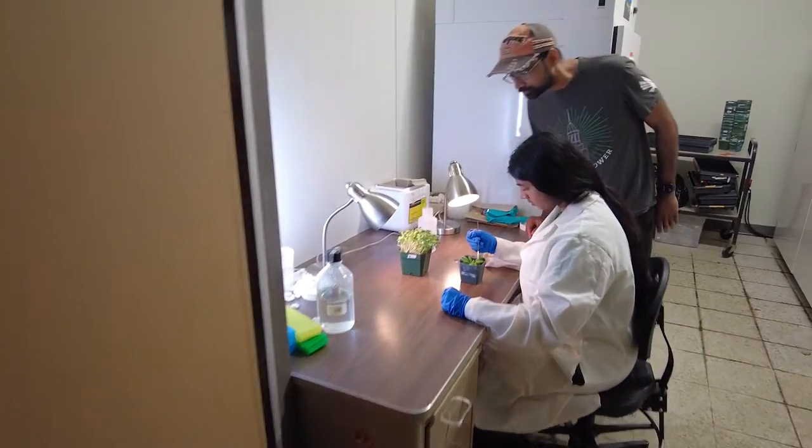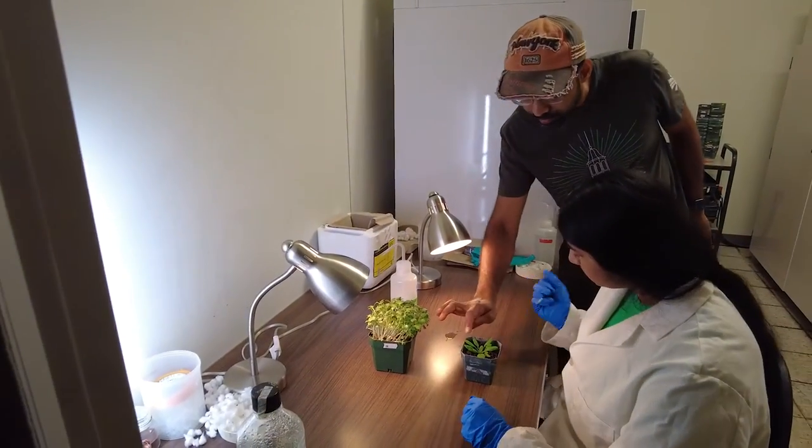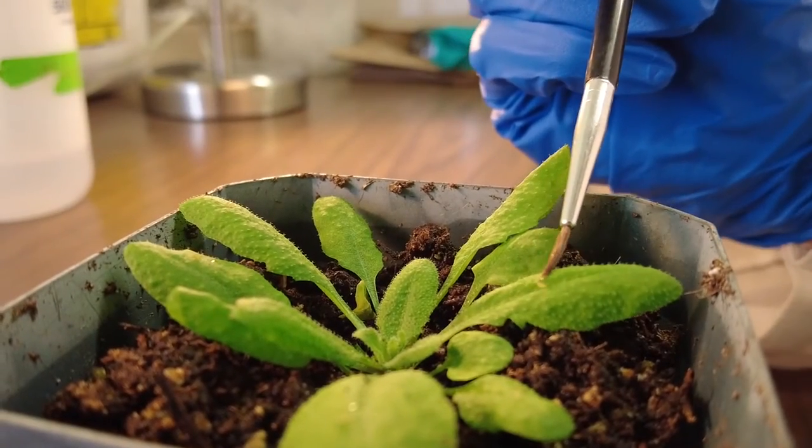I'm in Dr. Shah's lab, and it's part of the Biodiscovery Institute. The focus of this lab is finding resistance for plants against harmful insects. One of these major pests are green peach aphids.